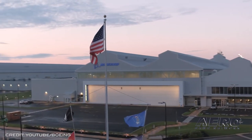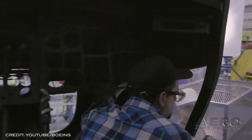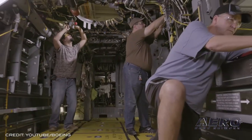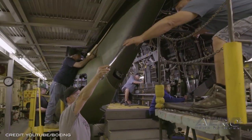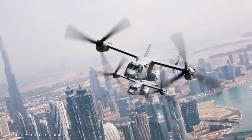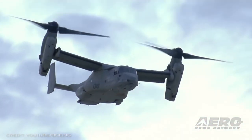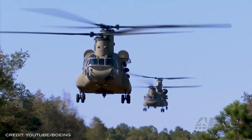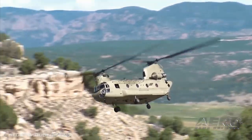Recent program accomplishments include the V-22's latest variant, the CMV-22B, assigned to the Titans, Fleet Logistics Multi-Mission Squadron 30, completing the first delivery of an F-35 engine to the USS Carl Vinson, along with successful paradrops with the U.S. Navy's parachuting team, the Leapfrogs, earlier this year. 'From its first flight over 30 years ago to achieving this significant flight hour milestone, the V-22 has demonstrated a legacy of mission success,' said Shane Openshaw, Boeing V-22 Vice President and Bell Boeing V-22 Deputy Program Director.